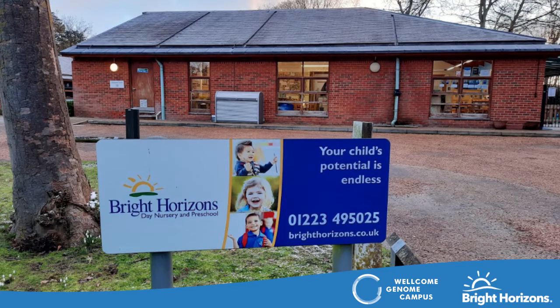Welcome to our Ofsted Outstanding Rated Nursery at Bright Horizons Crocus Hinkston. My name is Rachel Stephens and I'm the manager of this 91 place nursery, which is based on the beautiful grounds of the Wellcome Genome Campus.